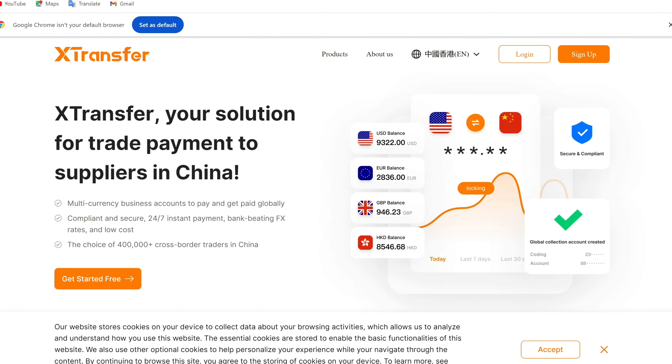Right now I'll show you this company and also take you through the registration process so you can see all you need to get started. This company is known as XTransfer, and it has been in existence for six years. You may be asking: if they've been in existence for six years, why are we just hearing about them now? They have extended their service to cater for African people — to help Africans importing from China and trading with Chinese suppliers, making things so easy for them.